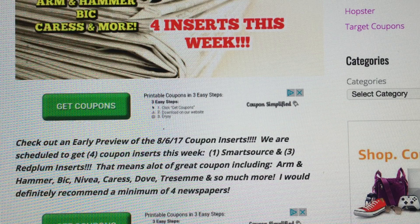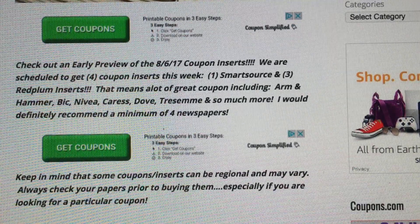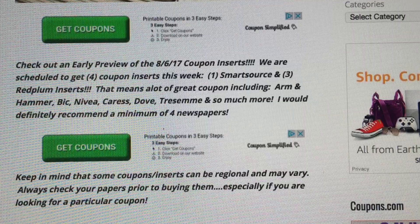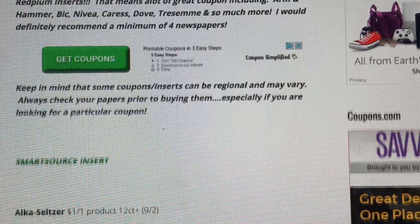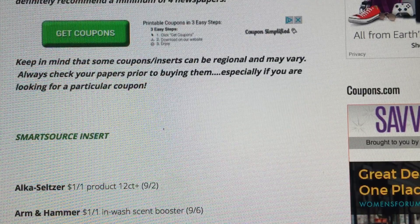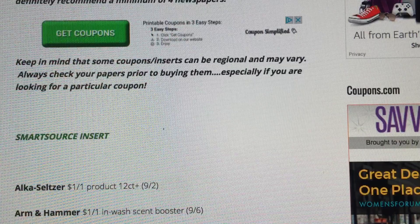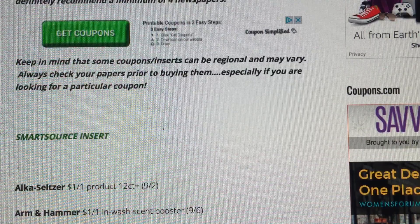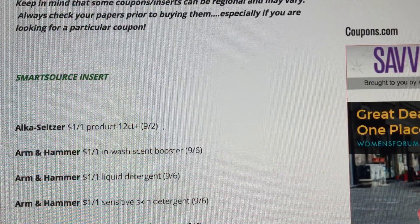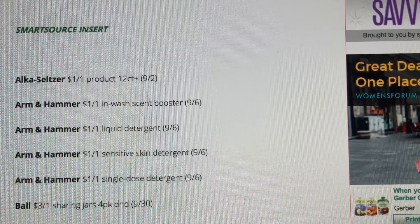Again, there's Nivea coupons, Dove coupons, Tresemme, Arm & Hammer — lots of really great deals for some upcoming couponing. I would recommend a limit of four newspapers if you can, depending on how much your papers are regionally. Mine are just a dollar. Just keep in mind this is an early preview and some coupon inserts can be regional and vary per zip code. So always check your papers prior to buying them, especially if you're looking for a particular coupon — you don't want to buy a bunch of newspapers only to find out you didn't get the coupon you wanted.